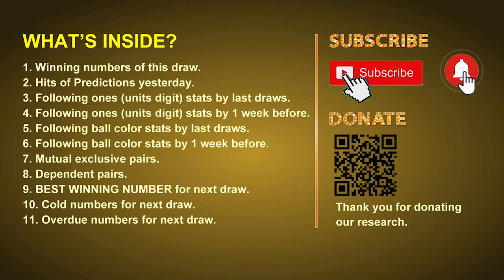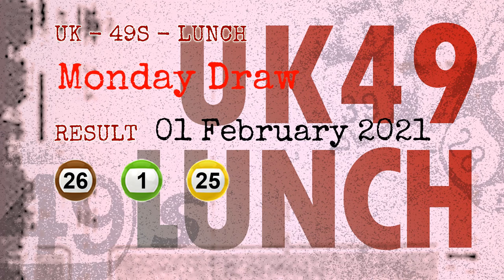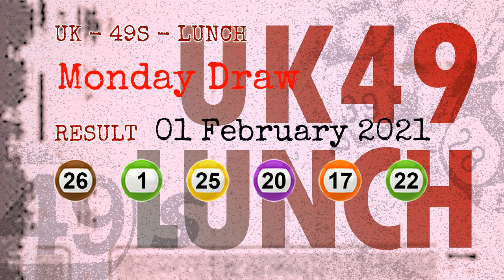The winning numbers of Monday, February 1st, 2021 are 26, 01, 25, 20, 17, 22, and the booster number is 48.